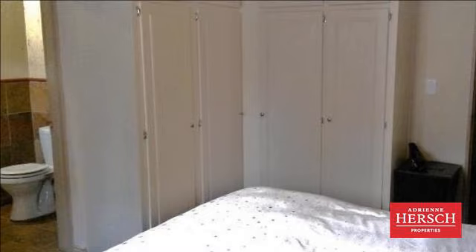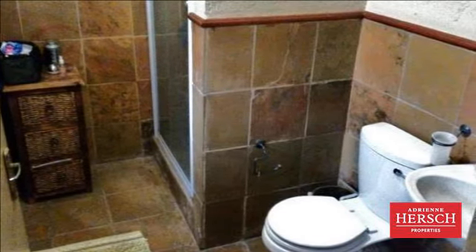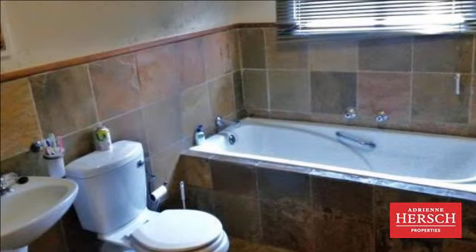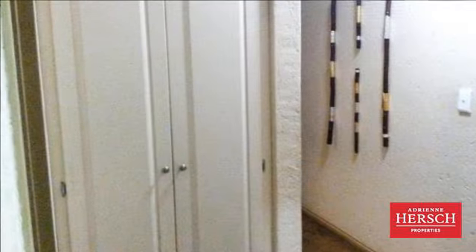The property offers an entrance hall, spacious open-plan living area, kitchen with space for three appliances plus a fridge, breakfast nook, three spacious bedrooms with more than enough cupboard space, and two bathrooms — main and en-suite with shower. Slate tiles throughout for easy maintenance and covered parking for two cars.